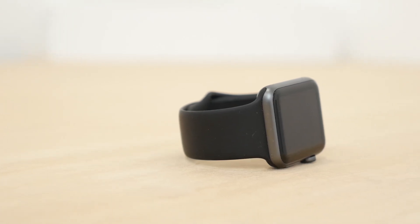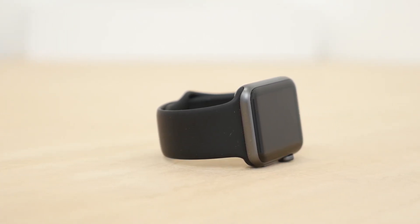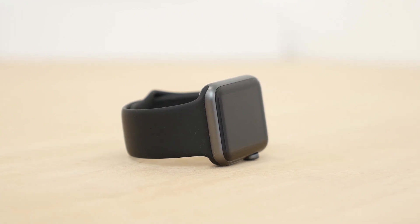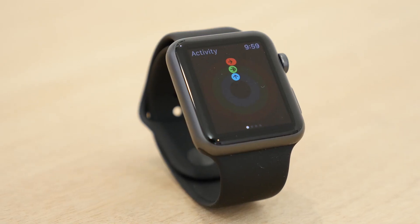This is Matt Gonzalez with MacRumors with an overview of the activity and fitness features on the Apple Watch. Fitness is a big feature of the Apple Watch and there are a lot of different options that aim to help you stay fit and active.